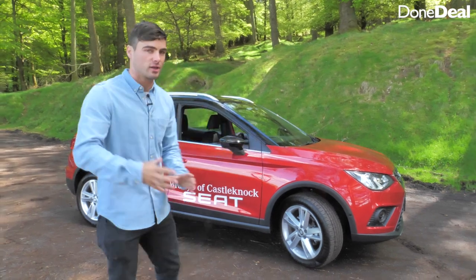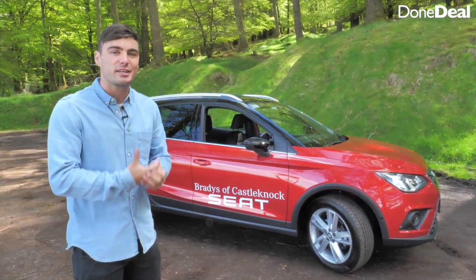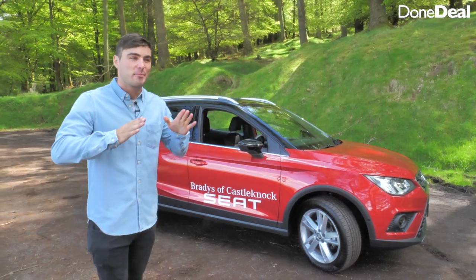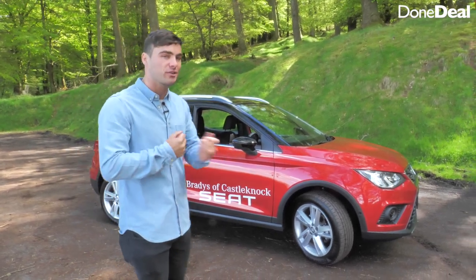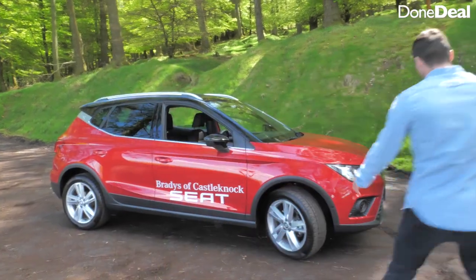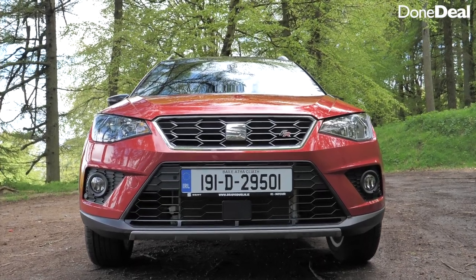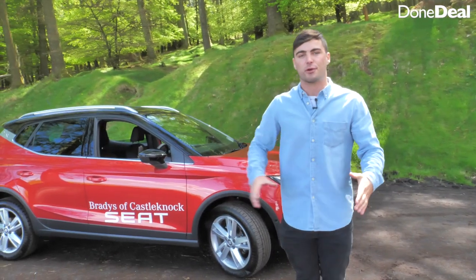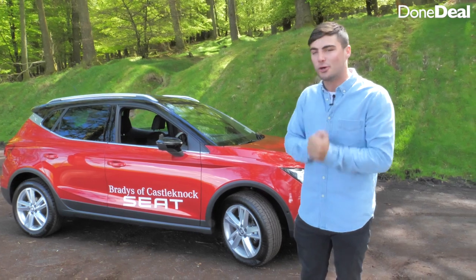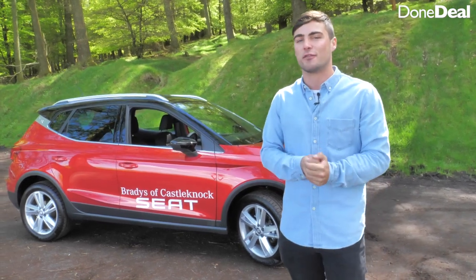Number two is the overall design. Generally I don't think crossovers look that good — they just don't suit me — but when you take into consideration the front grille, the FR badging, the roof rails, and the blacked-out roof, I think it's probably the best-looking compact crossover on the market.